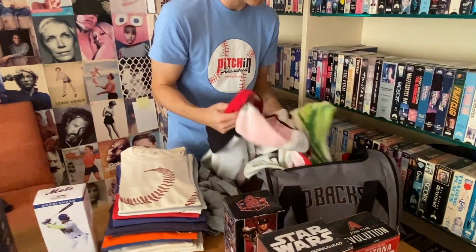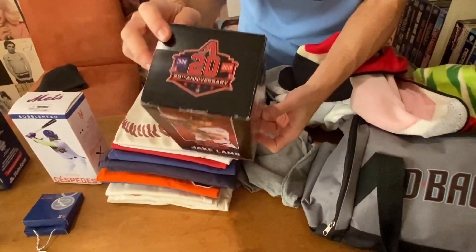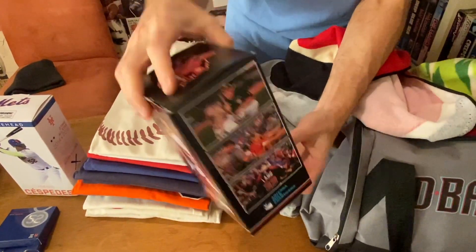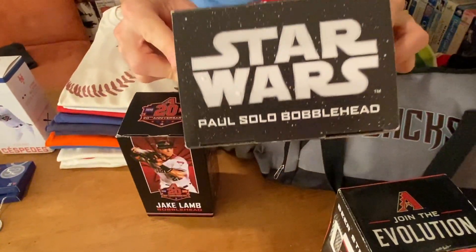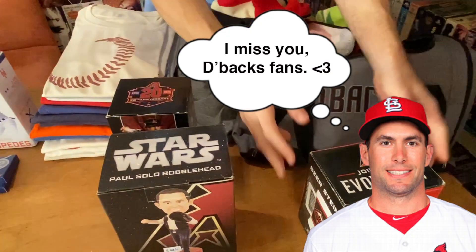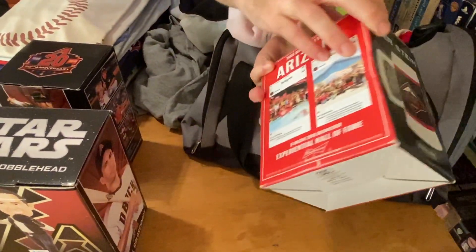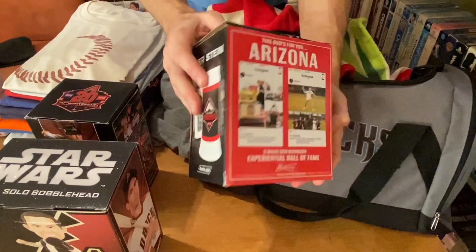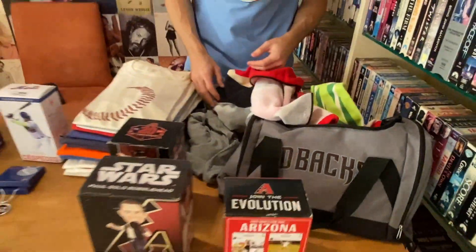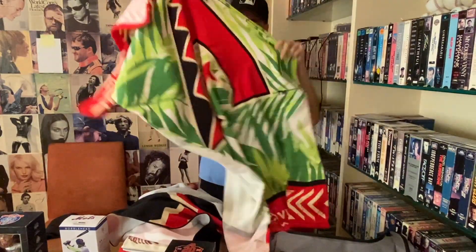And finally, all of this Diamondbacks stuff together is one prize. We have a Jake Lamb 20th anniversary Diamondbacks bobblehead, a Paul Goldschmidt Star Wars bobblehead for all you Star Wars fans, and a Diamondbacks beer stein with their logo. I think at the stadium this was for fans 21 and older, but here on my YouTube channel you can be any age and win this. If you're under 21, put some chocolate milk in there — that's probably the healthy option. We have a couple of Diamondbacks towels as well.